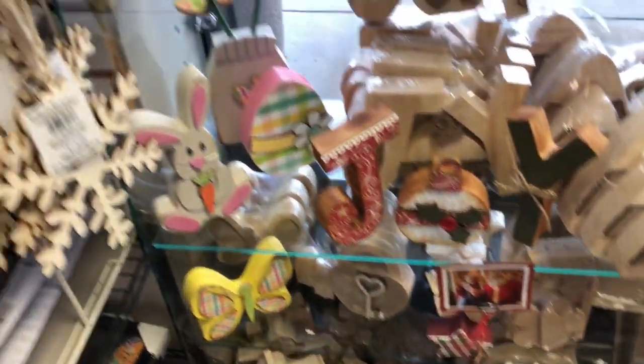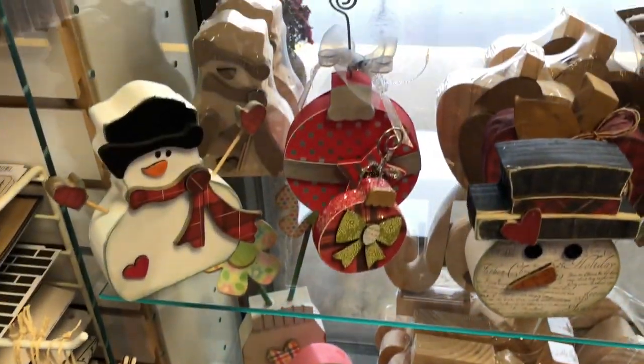Look at all of the other projects that you can make. We have the bare wood ready to go, and you can paint it, add paper, and do all kinds of fun things.